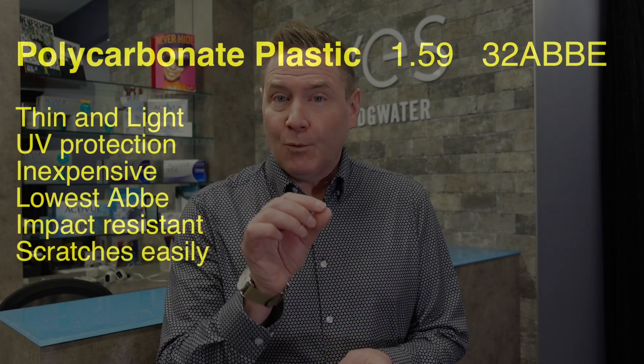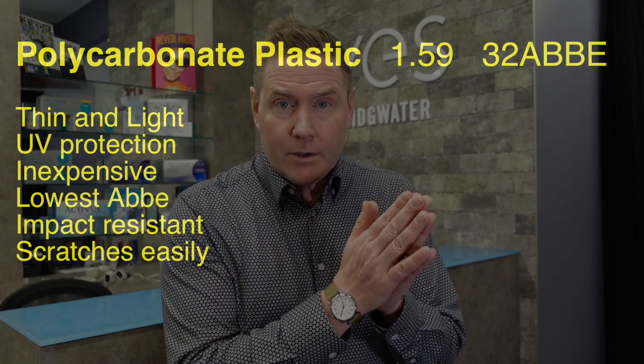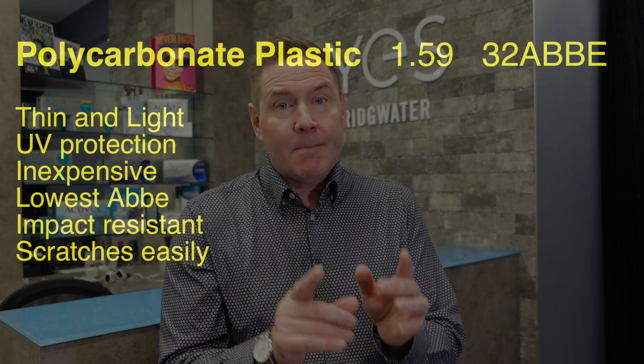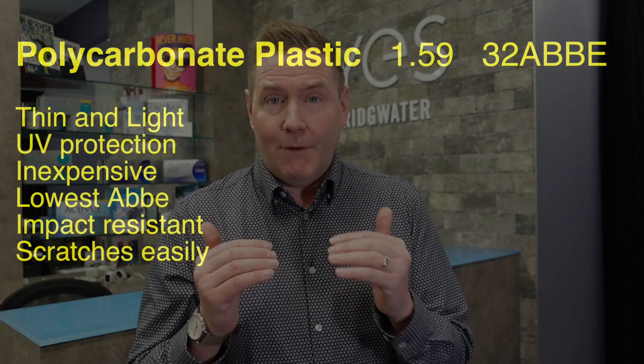The last two options are kind of special — they technically are high-index plastic lenses. The first is polycarbonate, with an index of refraction of 1.59, so it will be a little thinner and lighter than your CR-39 1.5 lens. However, the Abbe number of polycarbonate is the lowest of all lenses at 32, so you're going to get very poor optics. Polycarbonate is a very special material because it is technically very soft and malleable, which makes it very impact resistant.